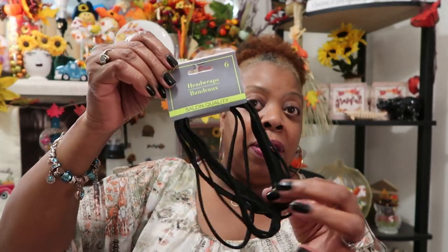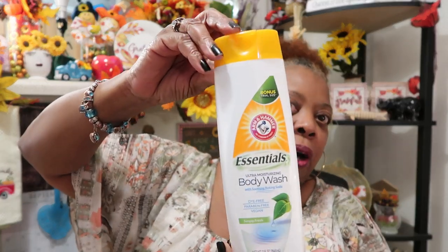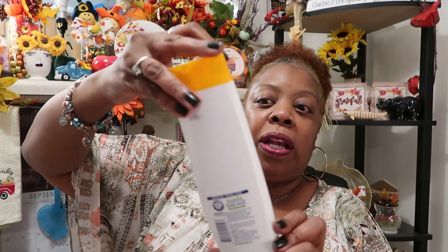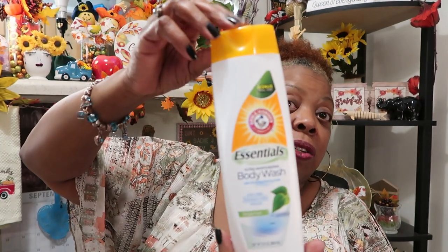I found one more pack of my little headbands — I've told y'all about these before. Every time I see them I try to grab them; they're down to a six-count now, but I grabbed another one. I also use this Arm and Hammer body wash — this is coming up in my Dollar Tree empties, and I really really liked it.